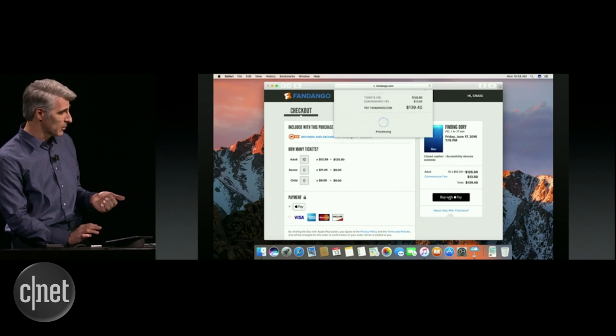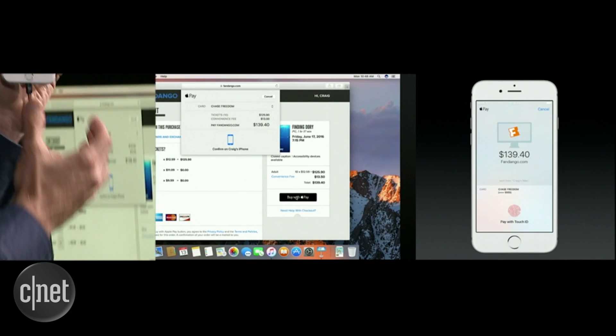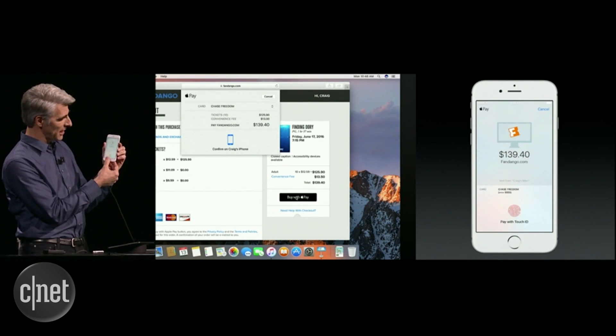Apple Pay is also coming to the web. If you buy something online, you'll be able to pay using an Apple Watch or using your iPhone with Touch ID.